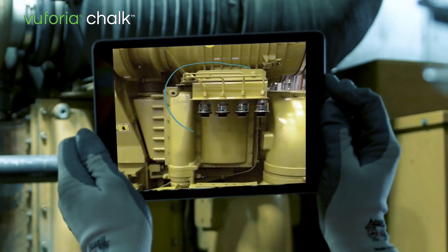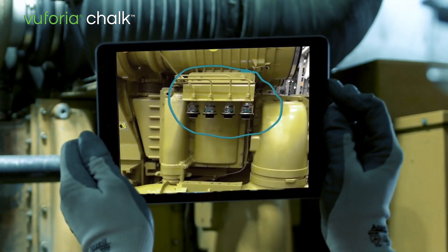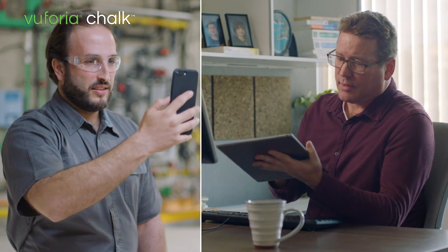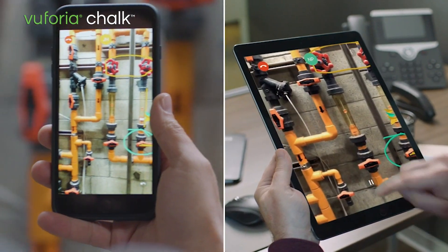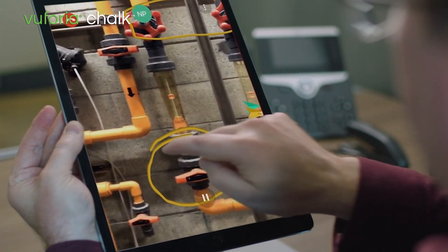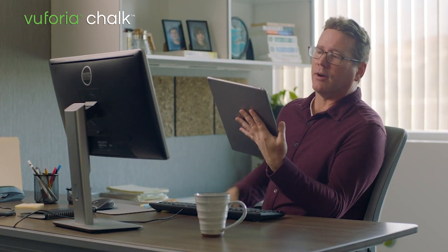Vuforia Chalk makes over-the-shoulder remote collaboration and assistance easy inside and outside of your organization. It combines live video, audio, and the ability for both participants to annotate their shared view. This means experts can provide precise instruction as effectively as if they were onsite.